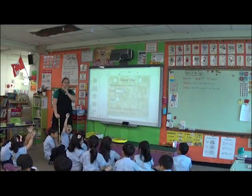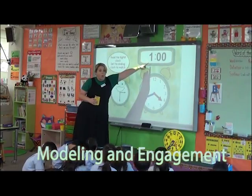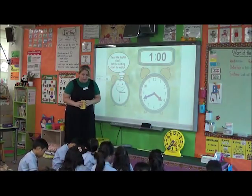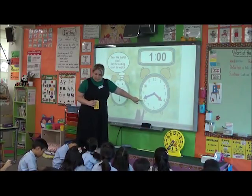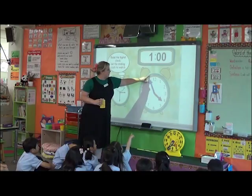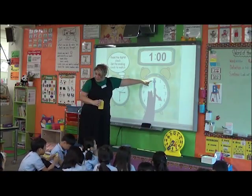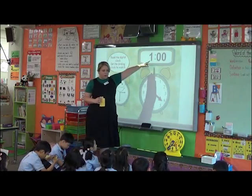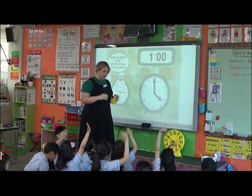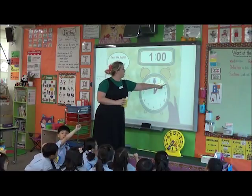What time does this say? One o'clock. So what I'm going to do — I'm going to show you the first one. What hand is that — is that my hour hand or my minute hand? Minute hand. So where should my minute hand go if it's at o'clock? O'clock is right at the top at twelve. The minute hand is at the top. Now, if this says one o'clock, where should my hour hand go? One — so I'm going to move this around to one o'clock.